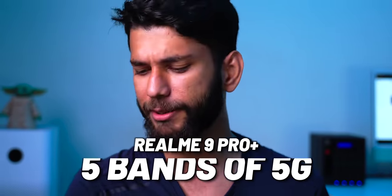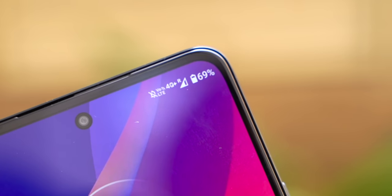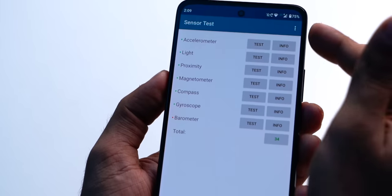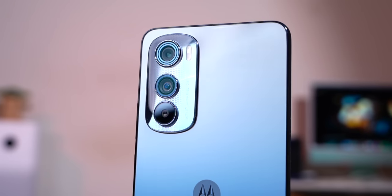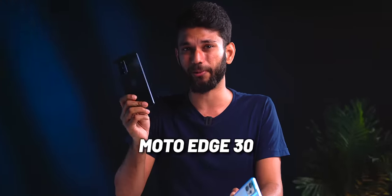Some important additional details: Realme 9 Pro Plus has 5 5G bands while Moto Edge 30 has 13 5G bands. Both support 4G carrier aggregation and have all important sensors. Realme 9 Pro Plus has a headphone jack, which is a premium feature. Realme 9 Pro Plus costs 24,999 rupees and Moto Edge 30 costs 27,999 rupees. Both have a 2,000 rupee bank card discount available, but there's still a 3,000 rupee difference.